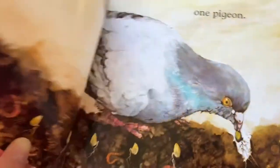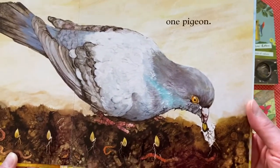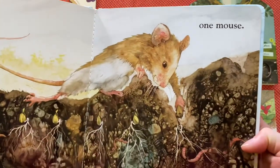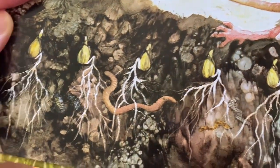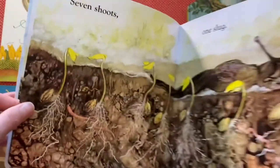So one ant steals a seed and then it counts down to nine seeds, one pigeon - thief! And that's how it goes. Every single page counts down and shows an animal stealing the seed for food. But what I love here again, look - you can see the next level of germination with the roots coming out. It's a really good way to teach children what goes on in the garden underneath the soil.